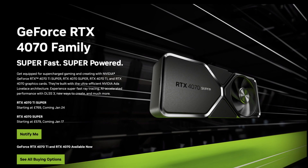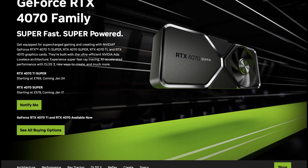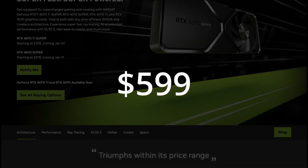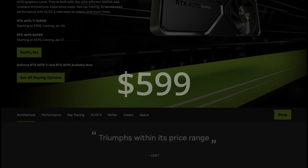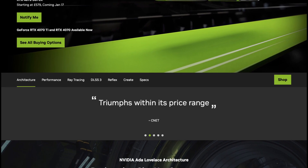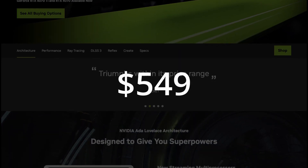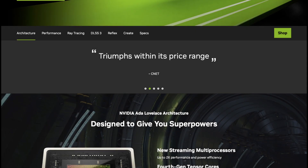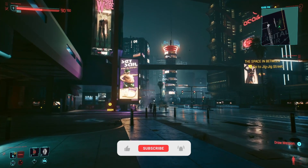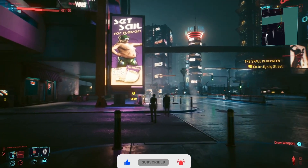Let's break down what the 4070 Super is and where it sits in the overall lineup in terms of price and performance. Starting with price, it's coming in at $599 US, taking the place of the original 4070. Unlike the 4070 Ti and the 4080, which are being discontinued for their Super models, the original 4070 is sticking around and getting a price cut to $549 — though in real terms the street price has been around $549 for some time anyway.